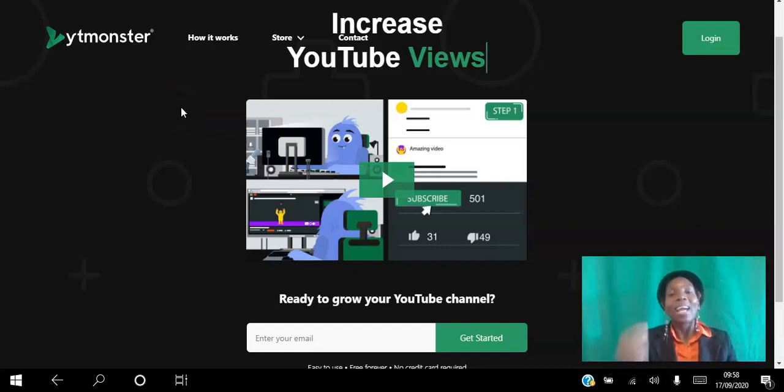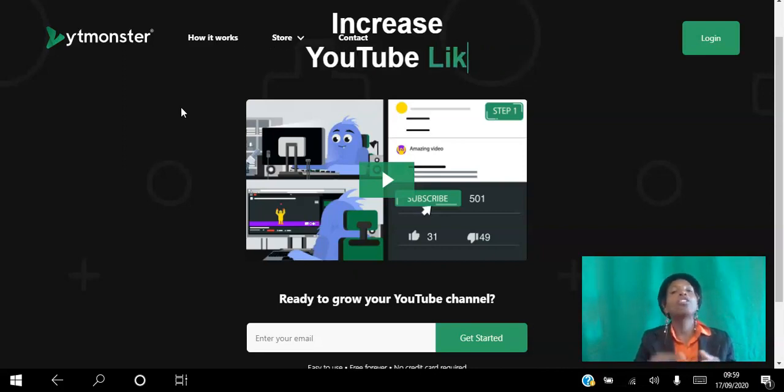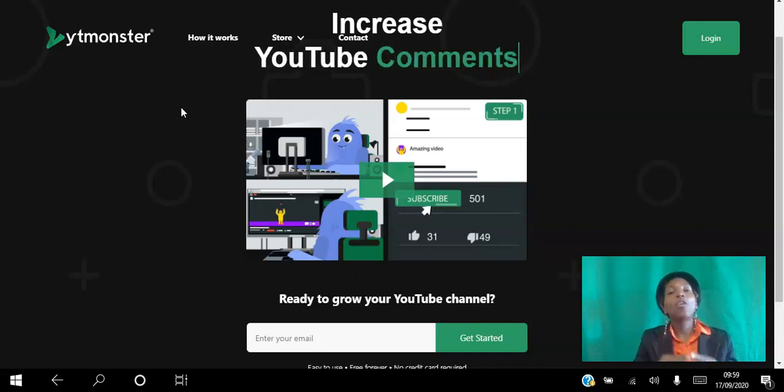Hello there and welcome, I'm Angela, and in this video I will be showing you how to grow your YouTube channel on autopilot using the YT Monster platform. YT Monster is a free traffic exchange platform which you can use to increase your YouTube views, increase your YouTube subscribers, increase your YouTube likes, and increase your YouTube comments.